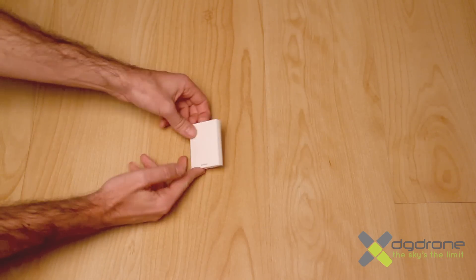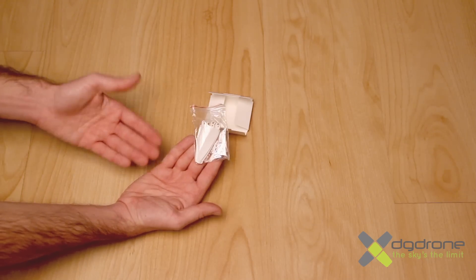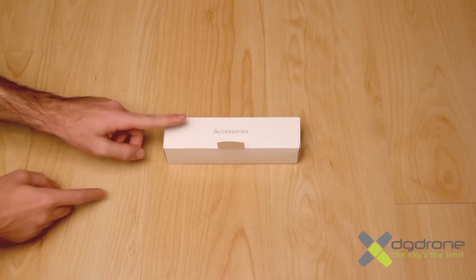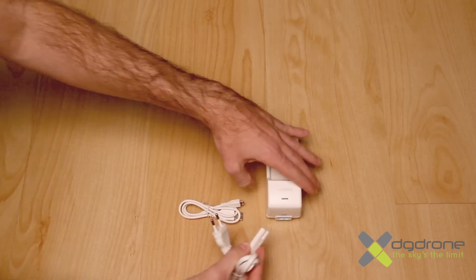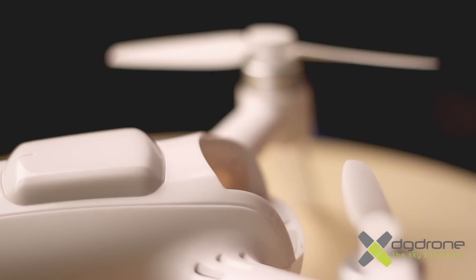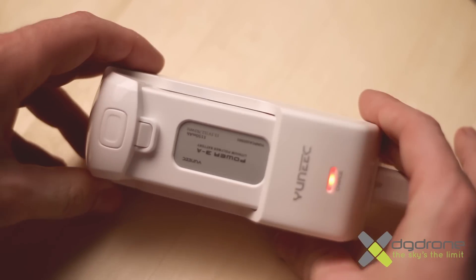En la caja de menor tamaño, un juego de hélices de recambio con su correspondiente juego de tornillos, algo que agradecerán siempre sobre todo los que se inician con los drones. En la caja de los accesorios encontraremos un cable USB, el cable de corriente y el cargador de las baterías. Para recargar nuestra batería enchufaremos el cable de corriente al cargador y a este último la batería, con un tiempo de carga de alrededor de unos 40 minutos.